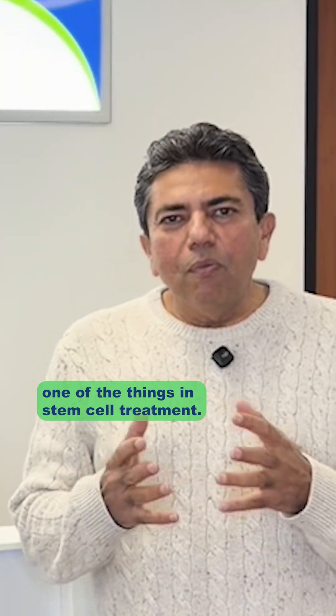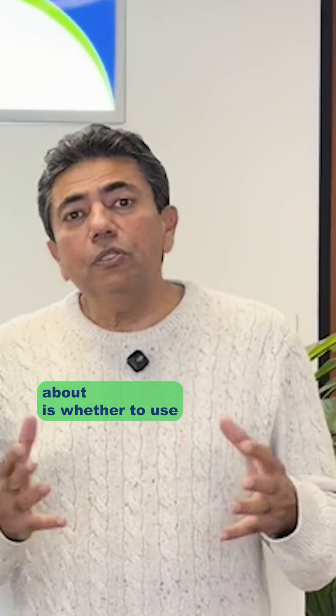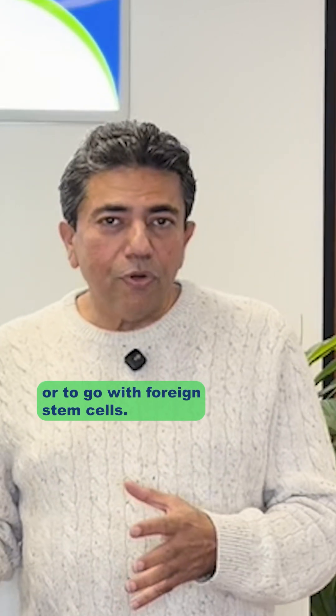Hello, I'm Dr. Goswami, and today we're going to talk about one of the things in stem cell treatment a lot of patients have questions about: whether to use their own stem cells or to go with foreign stem cells.